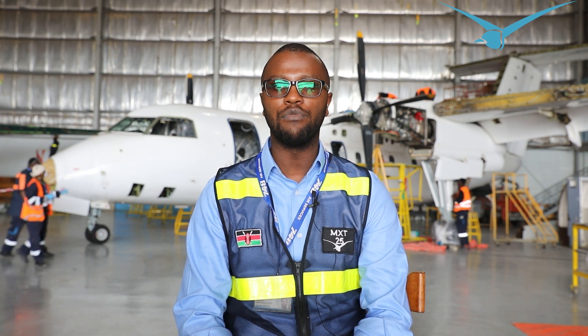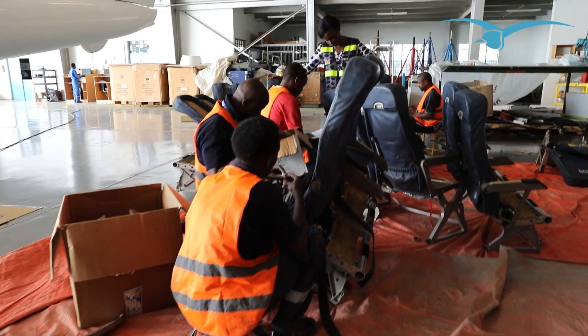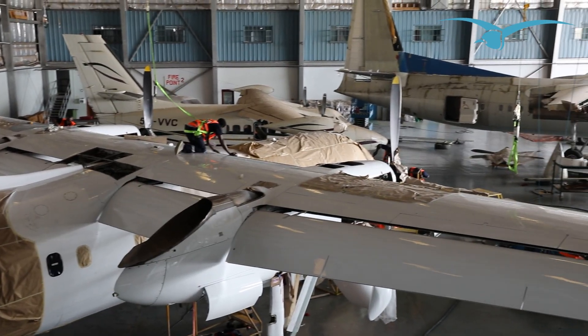We've been able to do a number of C-checks, both on the Q400 and the 100 fleet. However, we were doing it abroad. We've had some MROs — one of the MROs that was able to do a C-check for us was Samco, and the other one was Medavia in Malta — where in recent years we've been able to build capacity.